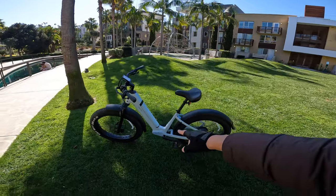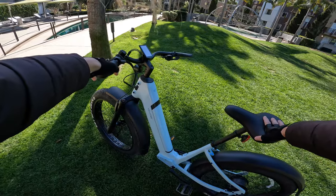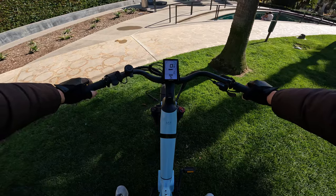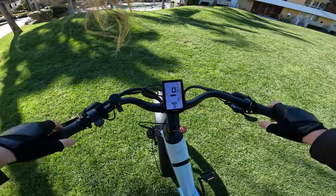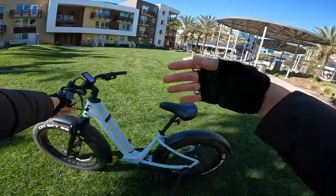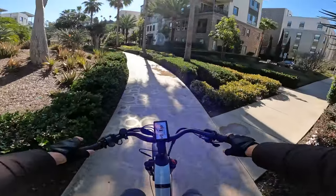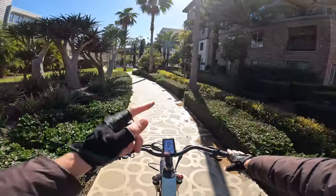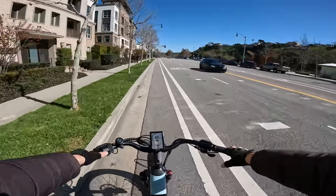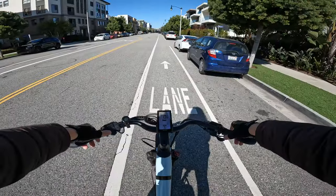One last bike to add to this compilation is the Velotric Nomad 1 — a highly popular model. This is the step-through version, so you can just step through and get on very easily. It's got swept-back handlebars, ergonomic hand grips, thumb throttle, and a wide saddle — making for a very comfortable riding position. This is a relatively powerful e-bike off the line, torque-wise. It ships as a Class 2 e-bike topping out at 20, but I got into the settings and modified the top speed.